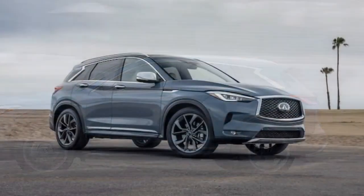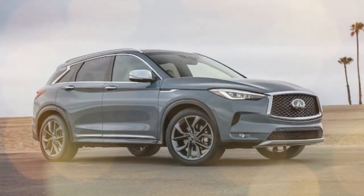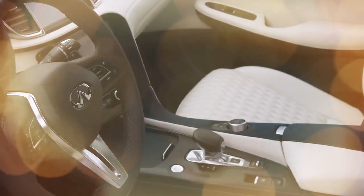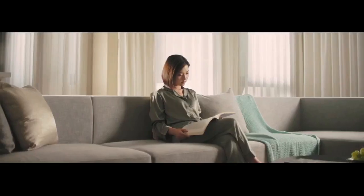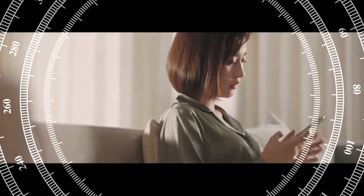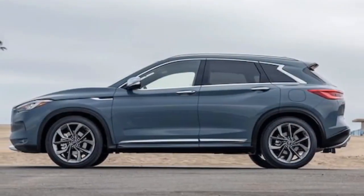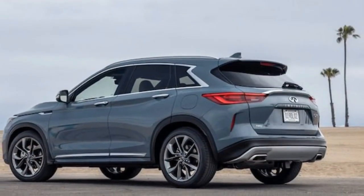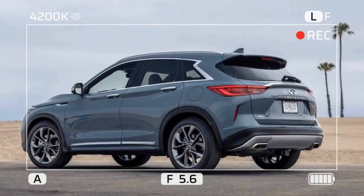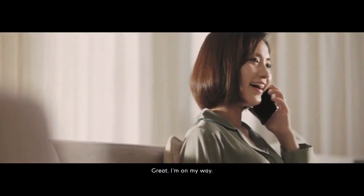Infiniti introduced this generation of the QX50 in 2019 with sleek, sophisticated styling that has aged well. The main highlight is its engine, featuring Infiniti and parent company Nissan's patented VC turbo system. This system aims to enhance power and fuel efficiency by adjusting the compression ratio based on driving conditions. In the 2024 QX50, the VC turbo is applied to a turbocharged 2.0-liter i-4 engine, producing 268 horsepower and 280 lb-ft of torque, paired with a CVT automatic transmission.